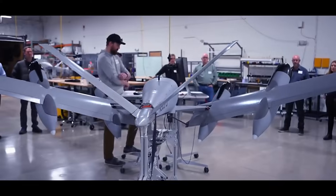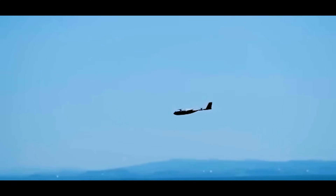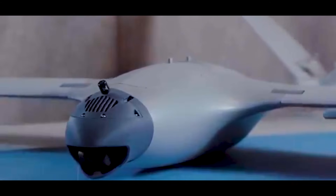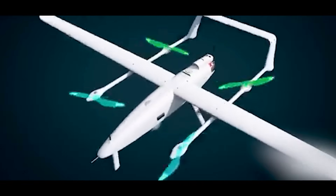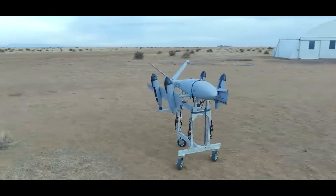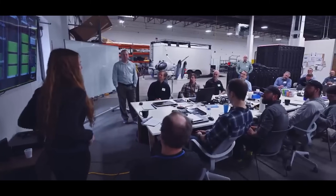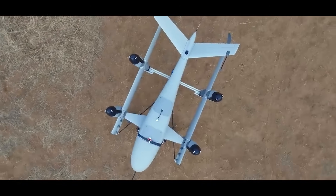And that's where VTOL hybrids come in. VTOL stands for Vertical Takeoff and Landing. A VTOL fixed-wing drone combines two flight modes into one platform: vertical lift using rotors for takeoff, hover, and landing — and forward flight using wings and a propulsion motor to fly like a traditional aircraft. These hybrid drones can lift off from a parking lot or a rooftop, then transition to fixed-wing mode and fly for hours across dozens of miles.